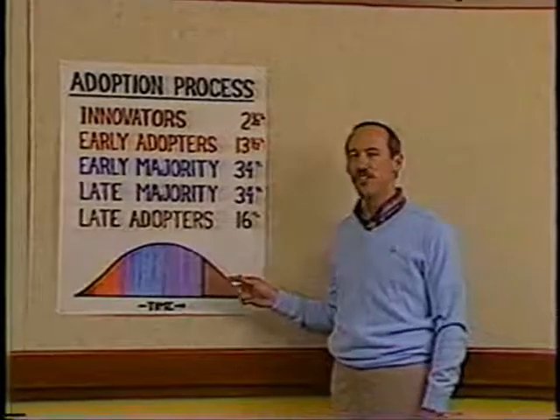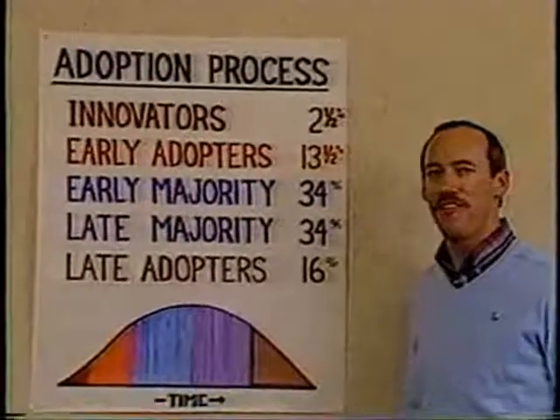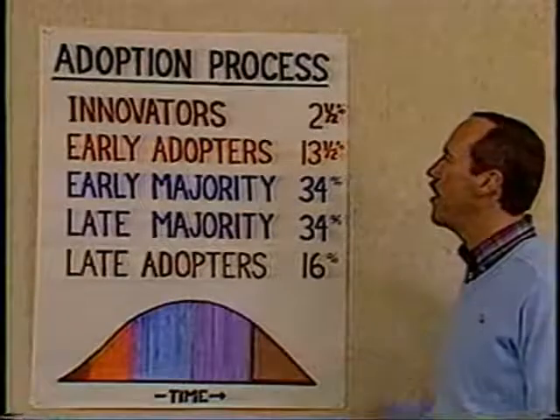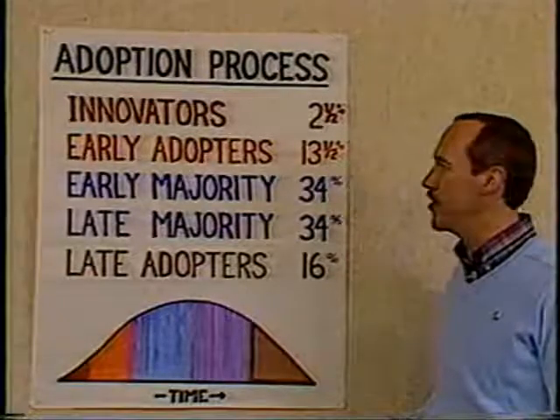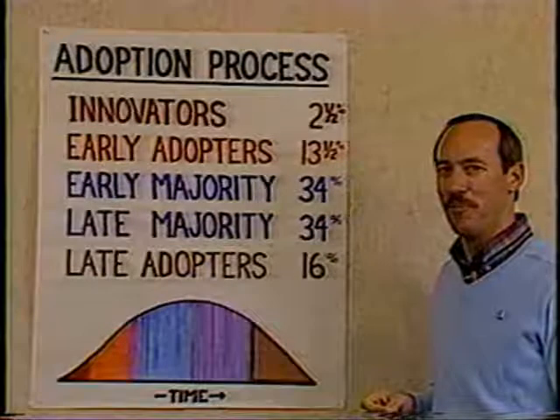This chart shows that innovations are adopted over a period of time. Research has shown that there are five distinct categories of people involved in the adoption of an innovation: innovators, which represent about two and a half percent of the population, and early adopters, which represent about thirteen and a half percent of the population.